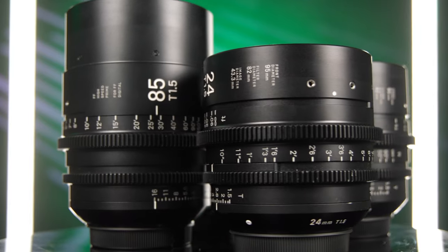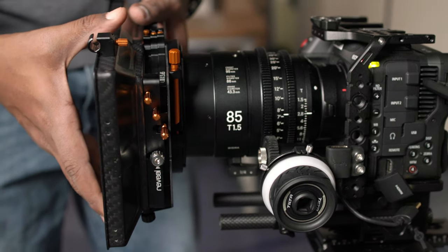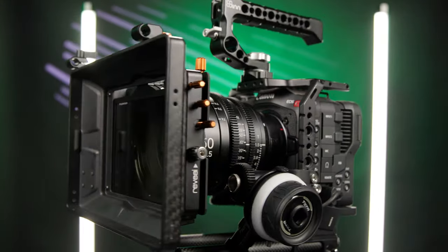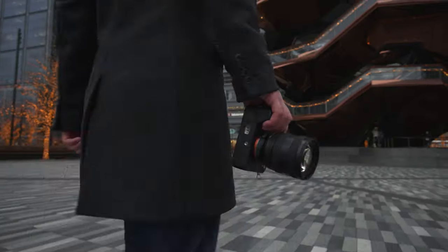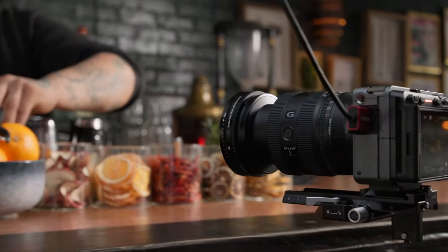To recap: cinema lenses are typically manual lenses that excel in controlled environments where you can get multiple takes. They also excel when used by teams who can assign tasks like focusing to a dedicated operator. Cinema lenses are favored in the cinema and commercial industry, but they're not ideal for entry-level creators because they are bulky, expensive, and reliant on accessories to control effectively. Photography lenses, on the other hand, are optimized for individuals — easier to carry, taking advantage of camera's automatic settings, and even making it possible for a camera to work autonomously when it's out of reach or set up to capture a second angle.